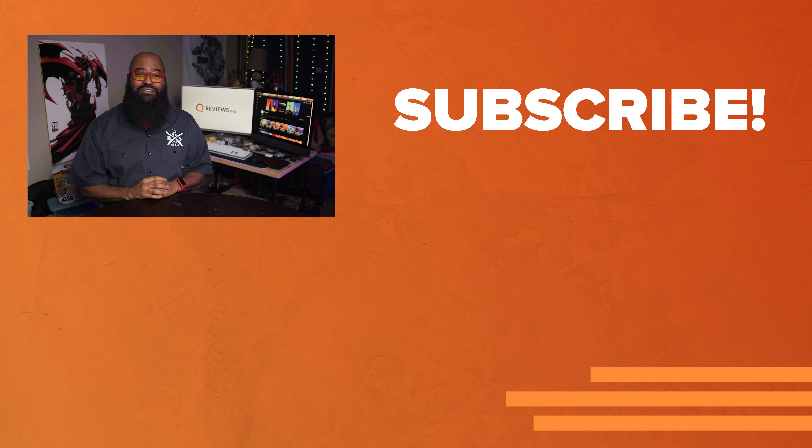Thank you for watching. I'm Tashaka Armstrong for reviews.org. We have much more coverage coming up — stay tuned here for CES, more gadgets, more streaming news, more TV hardware, IoT, home security systems. We're bringing it all to you. As always, thank you for watching. Catch you on the next video.